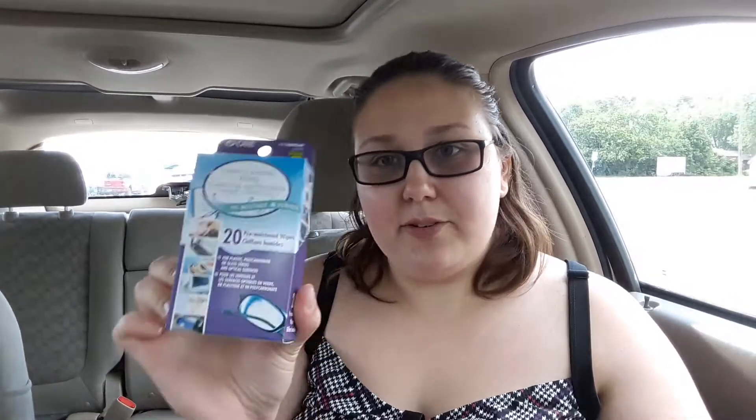The next thing I got was this little shoe — it's an air freshener and it smells like lemon. It's cute. Next, I got these lens wipes for my glasses because they get dirty. They're pre-moistened wipes and they actually work really well.